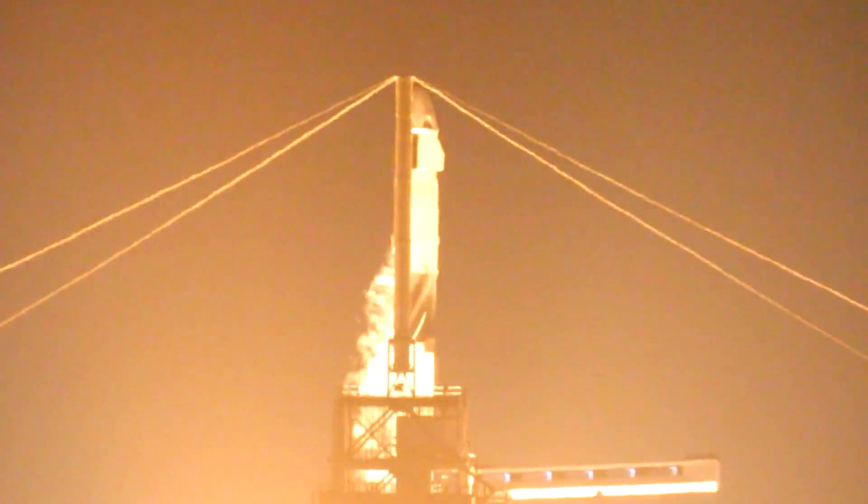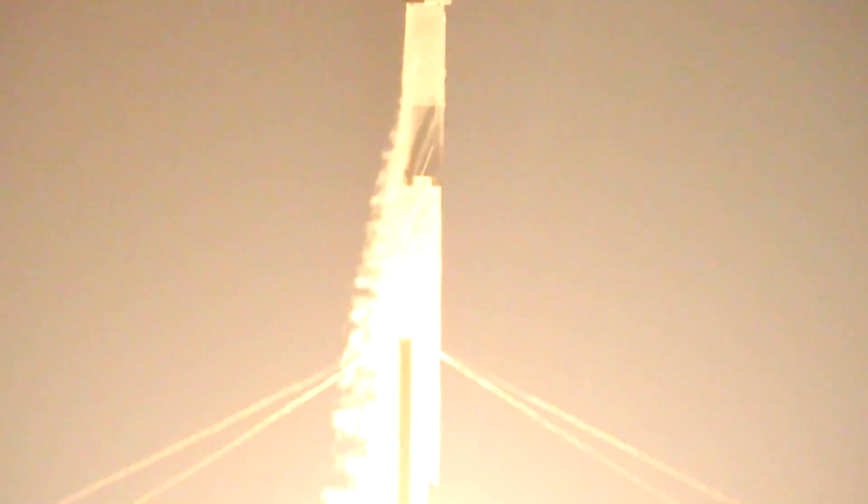There we go! Woohoo! Oh God. Beautiful. Woohoo! Woohoo! Woohoo! Oh, we're going up to the line. Yeah, there we go. Yeah!